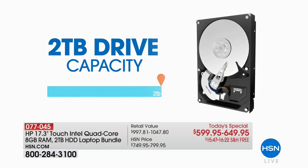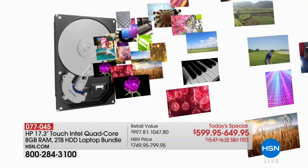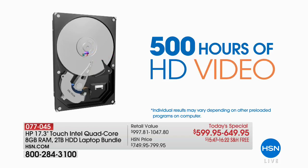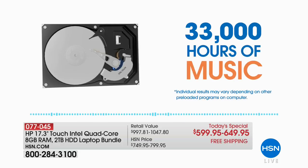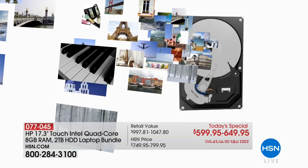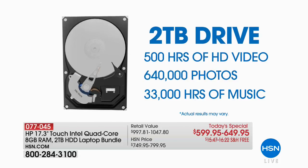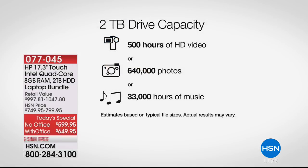That's why you can store 500 hours of high definition video, 33,000 hours of music, and 600,000 photos. If you take 1,000 pictures a month, that's 40 years' worth of digital photography. It's the biggest hard drive we've ever had. When I first started at HSN 12 years ago, we would say 'wow, 50 hours of video storage' and thought that was great. Now it's 500 hours of high definition video storage. It really is time to upgrade.